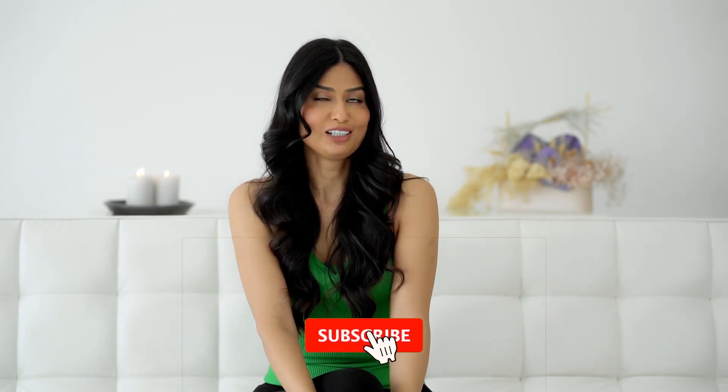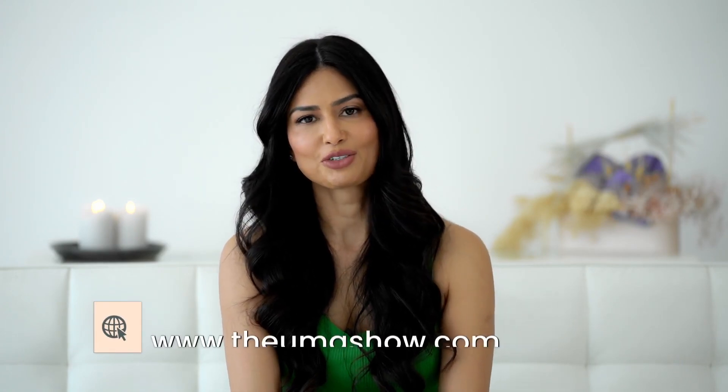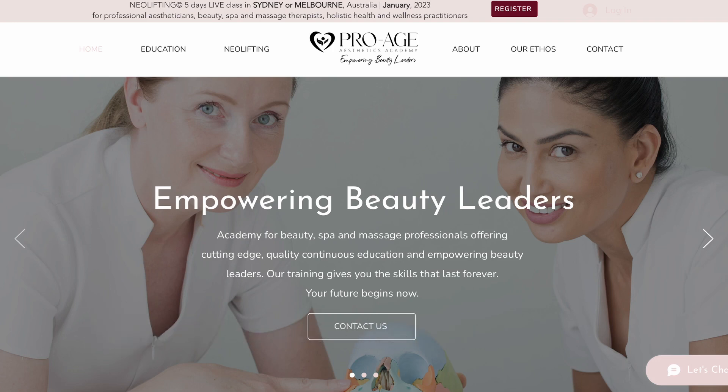That was the idea of creating this video. I hope you like this video — subscribe to my channel if you haven't already, like the video, and add a comment below so that I know who's watching. If you have any questions, please reach out. If you want to check out my online courses, please go to the OMA show and check out the 7-Day Facelift as well as the Holistic Skincare Masterclass. If you're a professional and want to learn facial lifting, check out my academy website at proageestheticsacademy.com. See you next time. Lots of love and health.